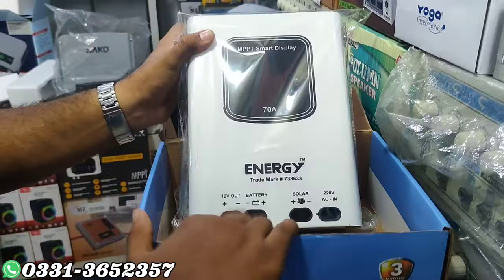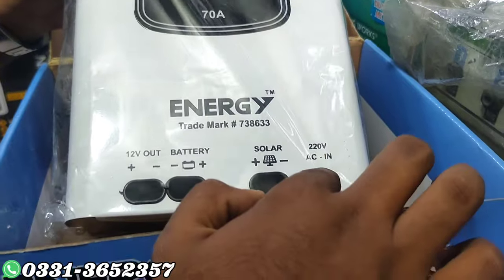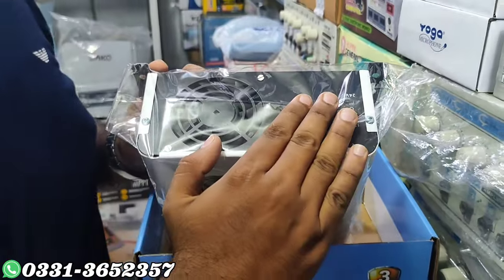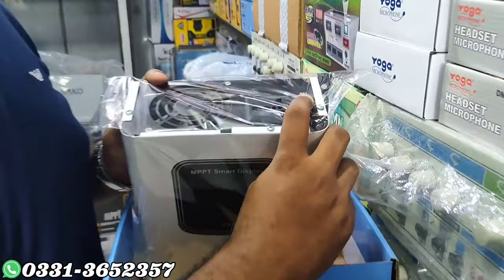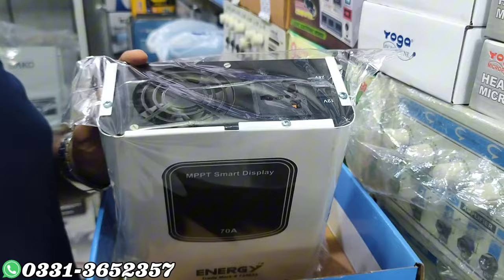This is a display. This is 12 volt — battery is solar, 220V. This is hybrid mode. This option is available. Hybrid is available for UPS use. You can get solar charging. It's 24 volt or 12 volt. Single battery gives 12 volts; double battery gives 24 volts.